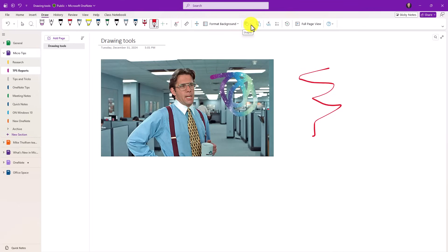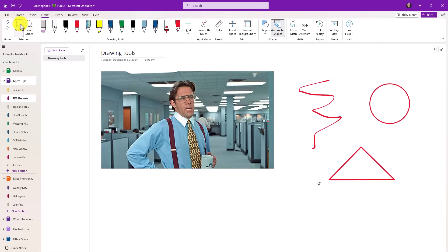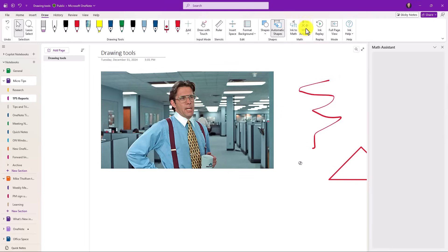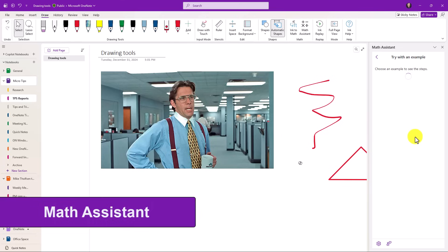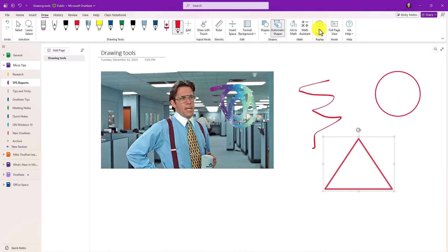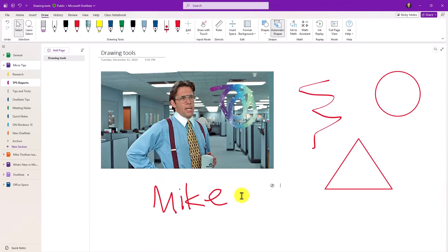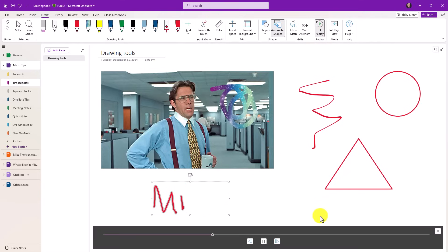We also have inking and shape options — I'll expand this so you can see the labels. Automatic shapes: if I draw a weak-looking circle it automatically makes it a perfect circle. Same for a triangle. The other nice thing is if I select a shape and grab it, I can actually rotate any shape I've drawn — triangles, squares. We have Ink to Math and also the full Math Assistant, the same one that's in OneNote for Windows 10, along with the built-in Immersive Reader. And we have Ink Replay — I'll write my name, select it, hit Ink Replay, and it plays it back. I can pause it, same as the Windows 10 app.